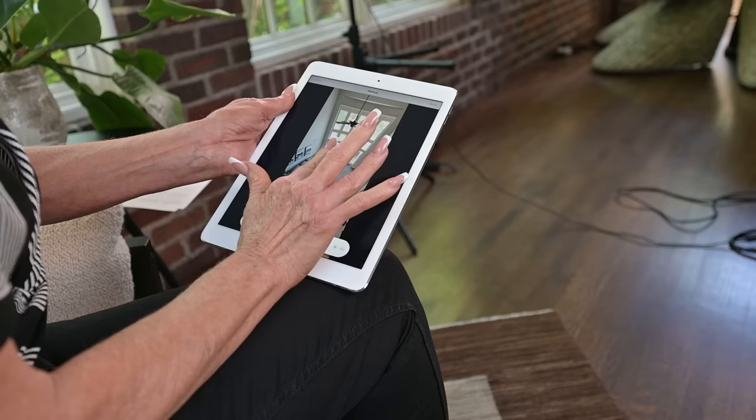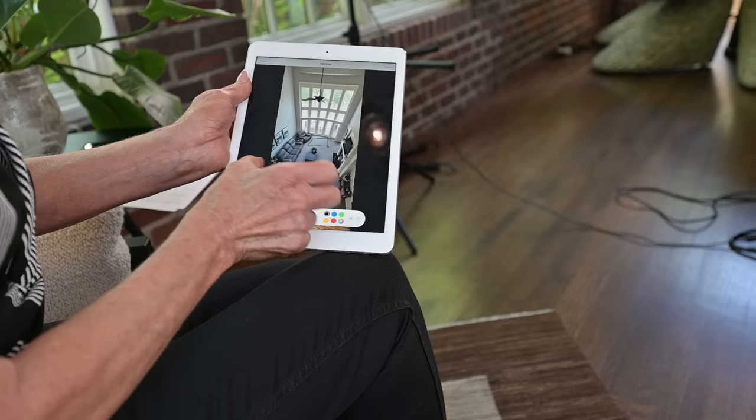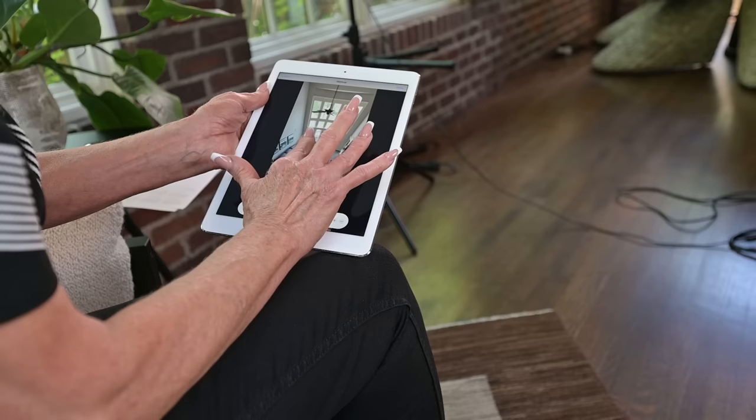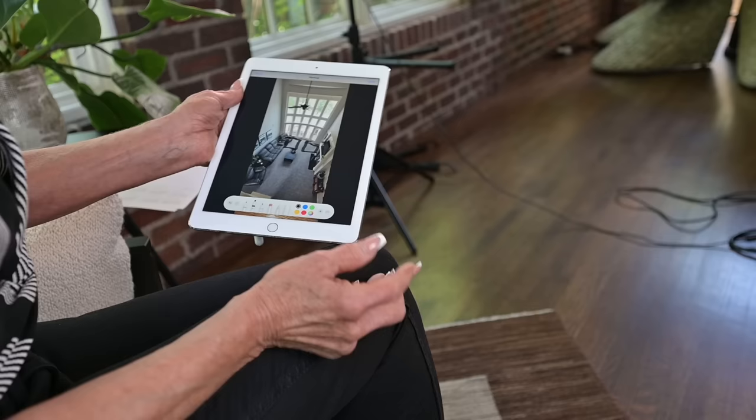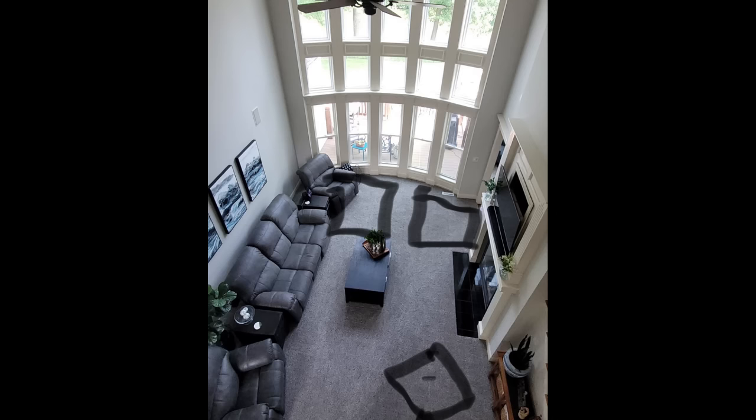If she's just going to work with the furniture she has, she could take these two chairs and place a black chair here and a black chair here — now you've created a conversational U-shape area. Look how it fills in the space in this room and it doesn't look like a bowling alley. Another option would be an L-shape with an additional angled chair to complete the conversation area.